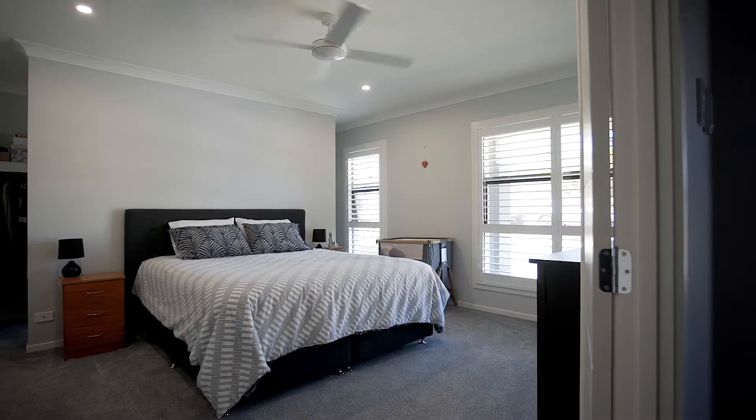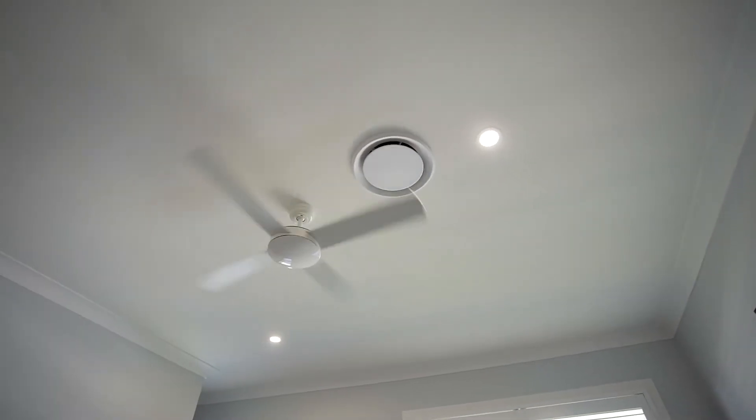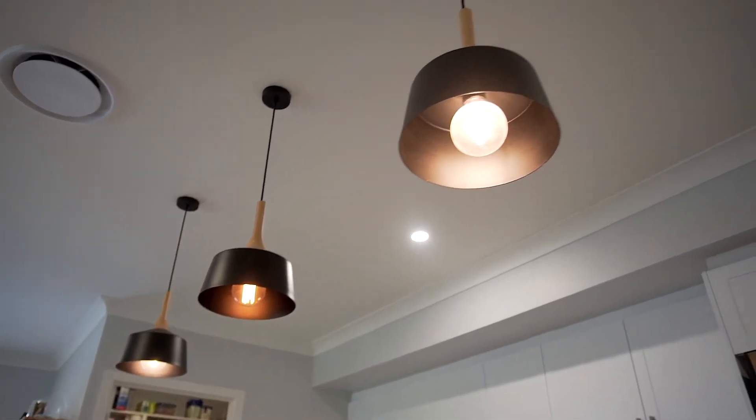From the moment you step inside, the huge master suite immediately sets the benchmark for what's to come, with ensuite and two separate walk-in wardrobes. Bedrooms two, three and four are all doubles and all boast built-in wardrobes.